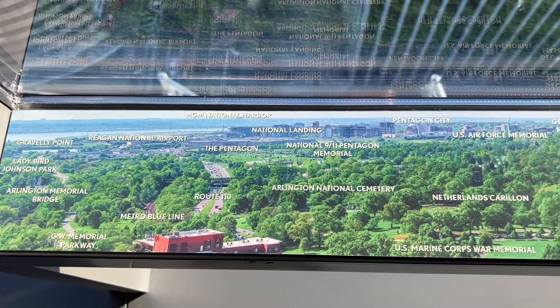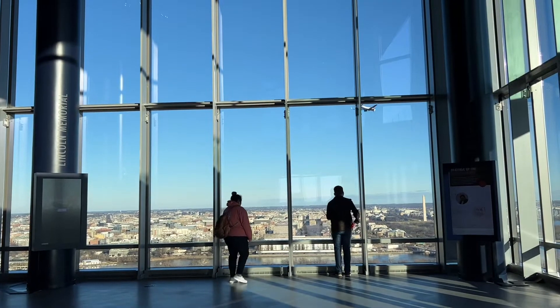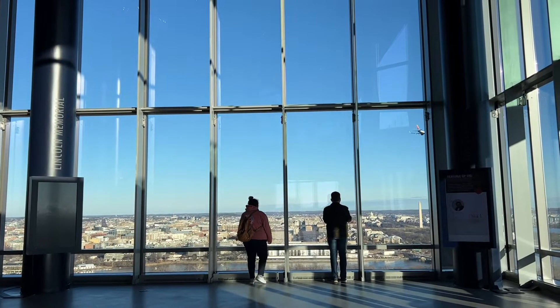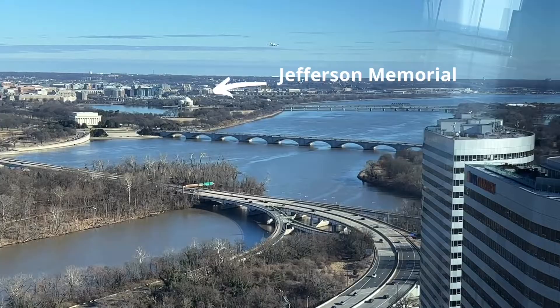There are handy signs that point out notable landmarks you can see from this observation deck. The biggest views are from the east, where you can see places such as the National Mall, the Kennedy Center, Watergate, and the Jefferson Memorial.